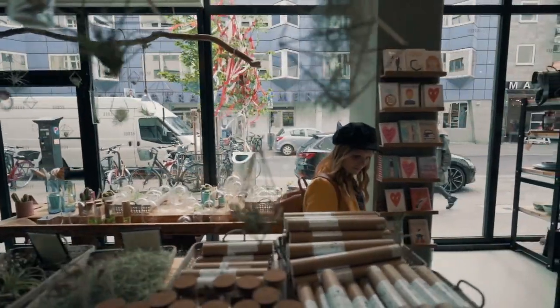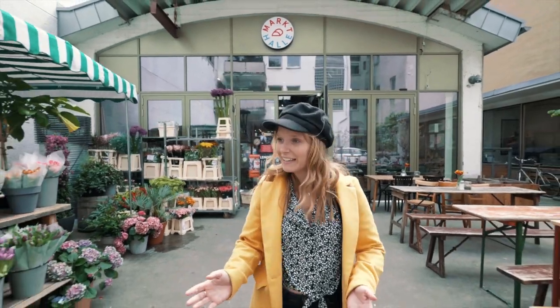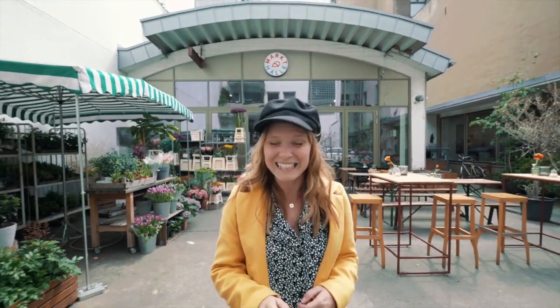This is my kind of place — we're currently taking a walk through the Belgian quarter and this is a very cool area filled with cute boutiques. There's loads of street art and I've heard there's some really good cafes around here, and I'm in need of a coffee.